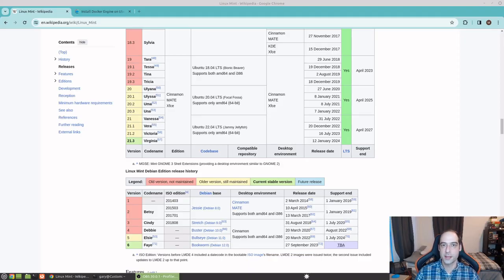What is going on everybody? Linux Mint 21.3 Virginia just came out on the 12th of January 2023. We are sitting here January 18th, so I am going to upgrade from Victoria to Virginia. That being said, let's jump right in.